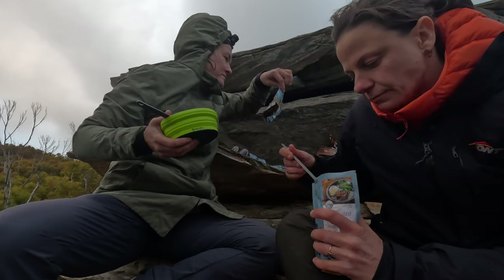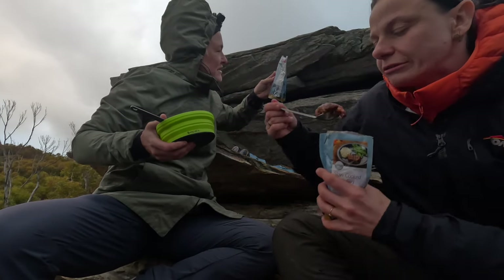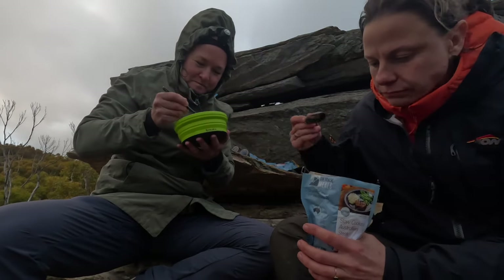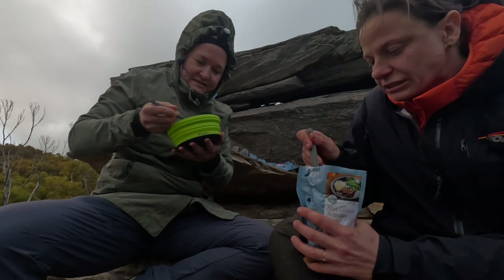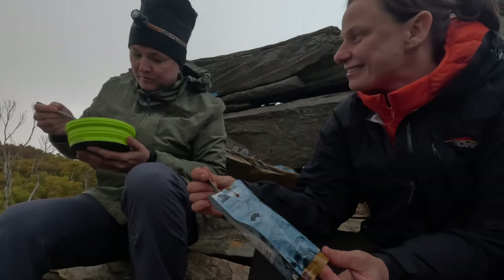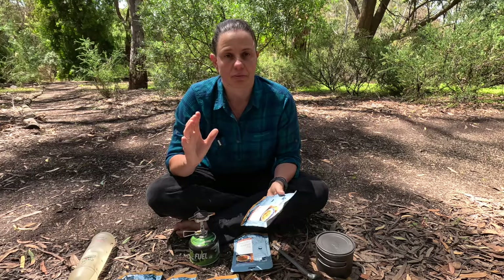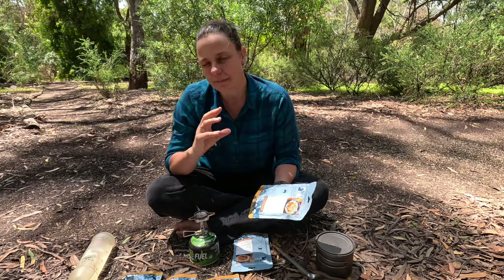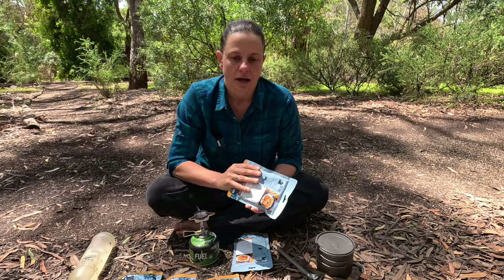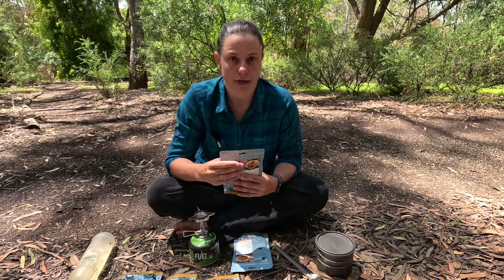I'm a huge fan of that. They also have a couple of breakfast or dessert options. I wasn't a massive fan of the desserts, but I'm not a super sweet tooth, so try those. The brekkie I haven't tried myself because I'm not really a huge pork eater.